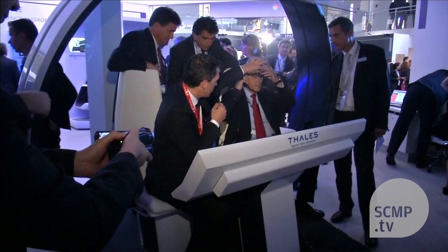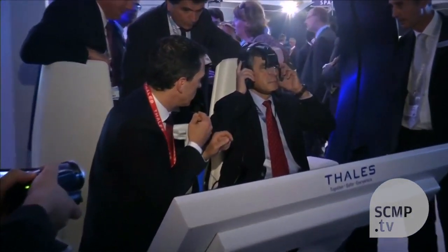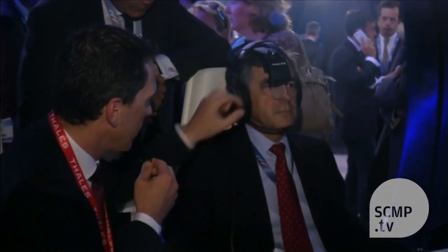Thales' group is offering a series of prototypes, such as its Topmax head-mounted display for pilots. Former French Prime Minister François Fillon tried it out for himself, guided by Richard Perrault.